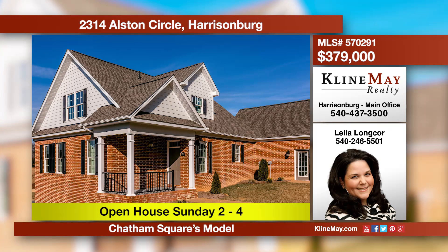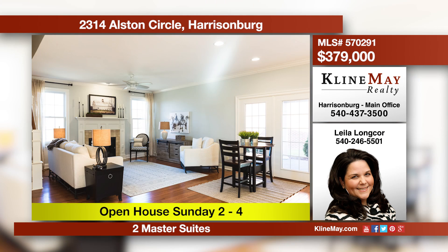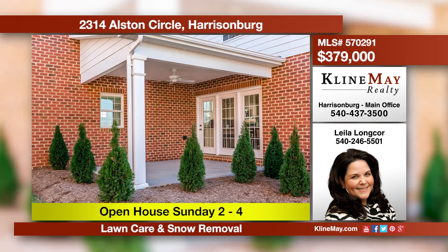Timeless and comfortable, Chatham Square's all-brick model home is a convenient approach to luxury living. Proximity to Harrisonburg's many amenities, plus maintenance-free lawn care and snow removal, allow you to define your own priorities. Call Lila Lawn Corps for more information.